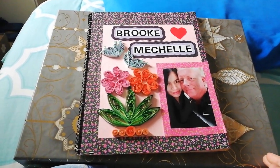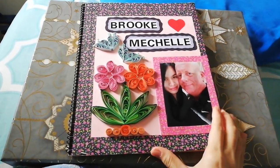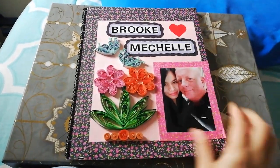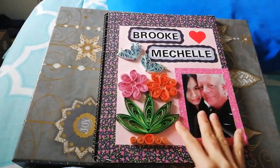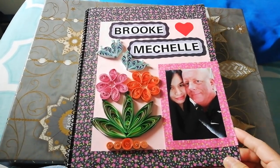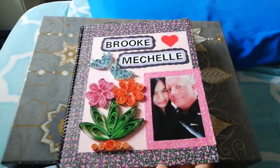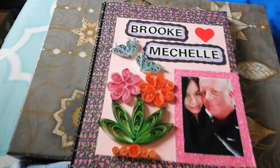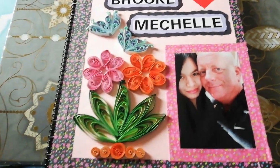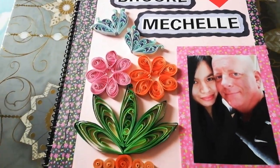Hi guys, I want to share with you my scrapbook that I made for my K1 visa interview. This is the front page — it's just an ordinary notebook that I covered. We have our name here and a picture of us, and I put some arts on it. It's so pretty, so let's take a closer look. This art is like a killer art, but it's up to you how you do it.